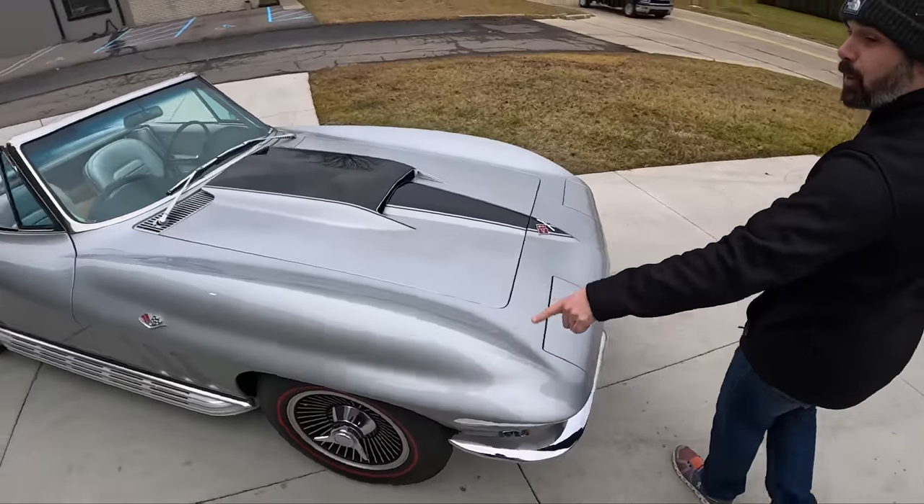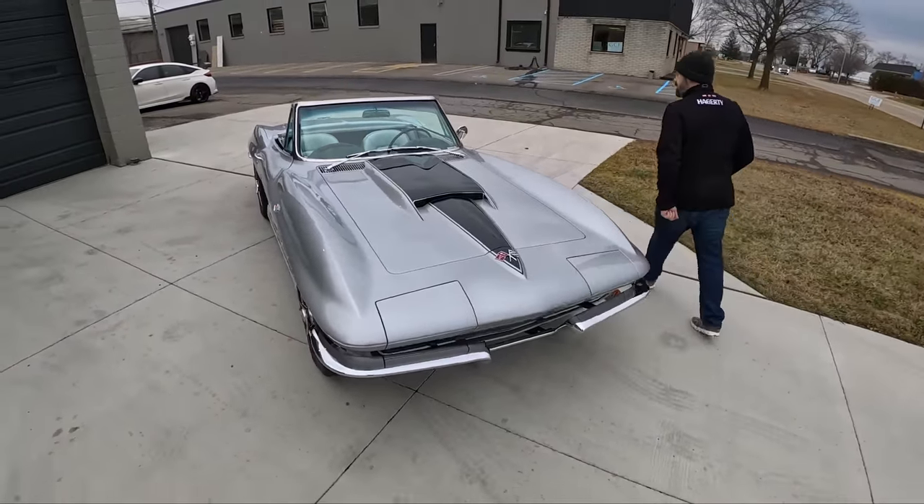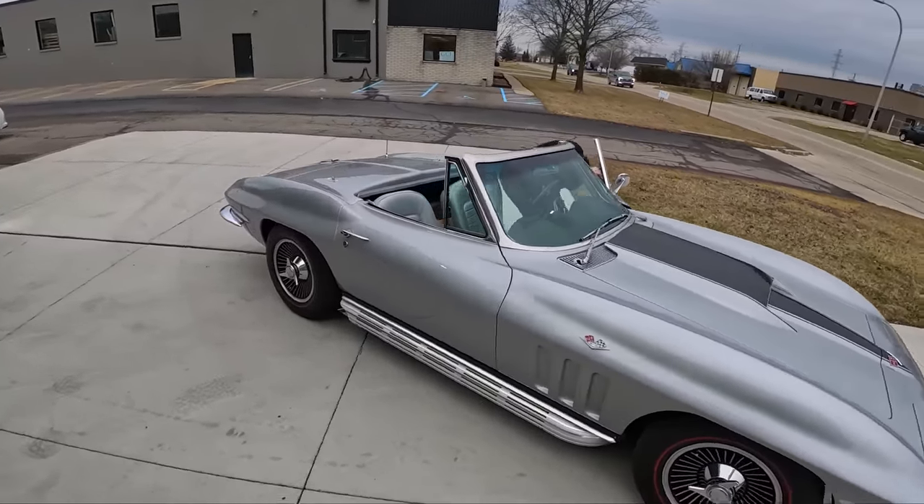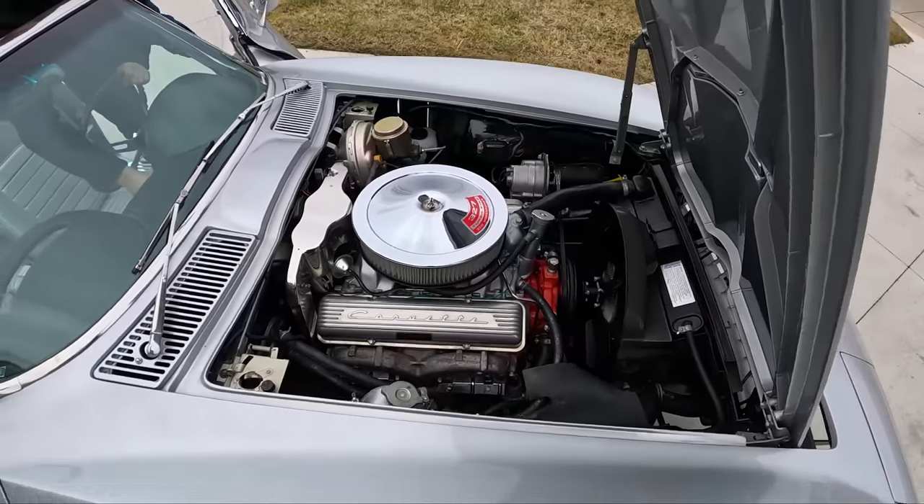The technical color is silver pearl — beautiful color. Yeah, it's gorgeous. Let's pop the hood, start it up too. We'll listen to these side pipes. Give her a fire.